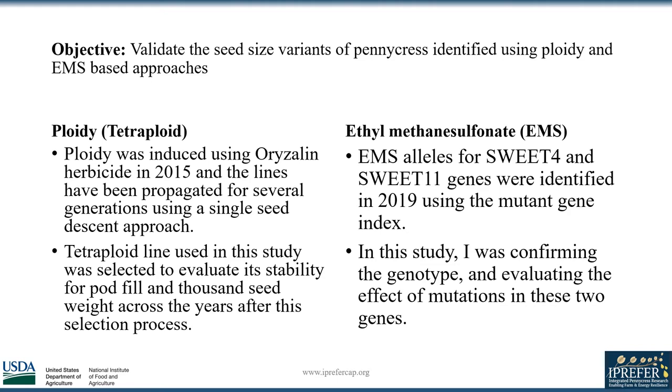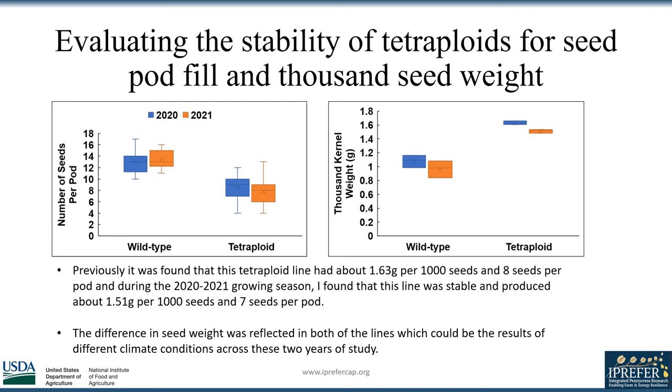Tetraploids were shown to have increased pod fill and overall seed weight, so these phenotypic traits were evaluated. Ethylmethane sulfonate alleles were discovered in 2019 using the mutant gene index. I compared the effects of mutations in Sweet 4 and Sweet 11 genes in comparison to the wild-type pennycress. I first analyzed the stability of tetraploids for their seed pod fill and thousand seed weight.